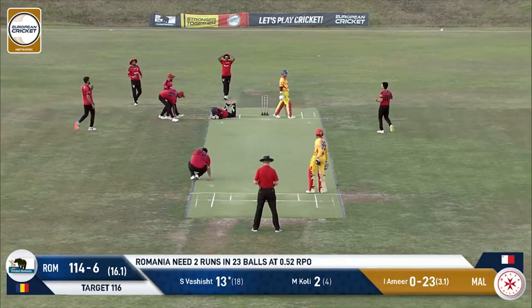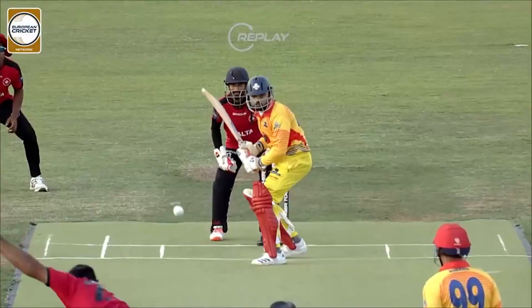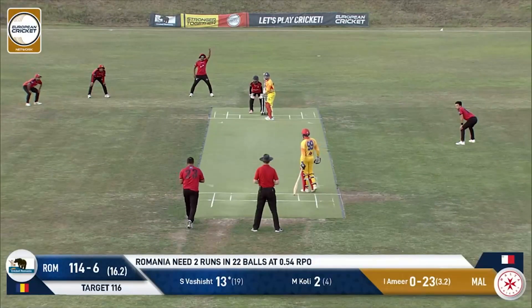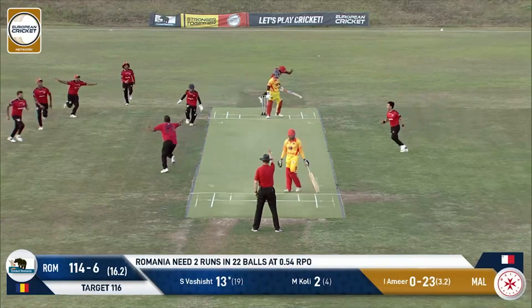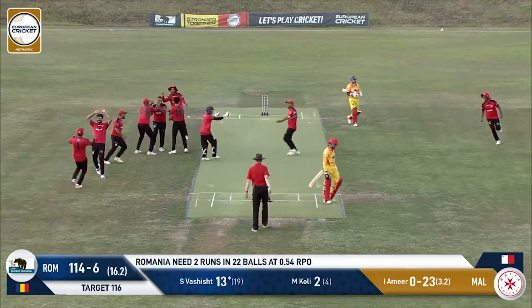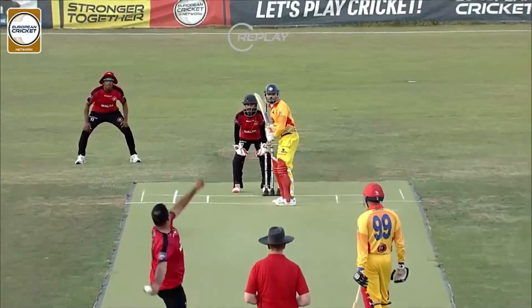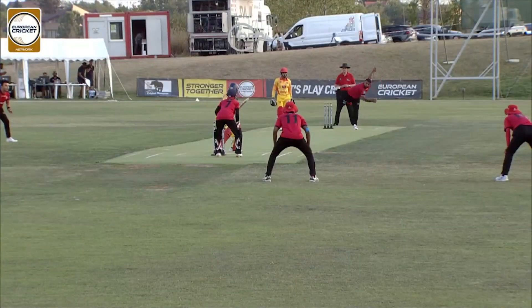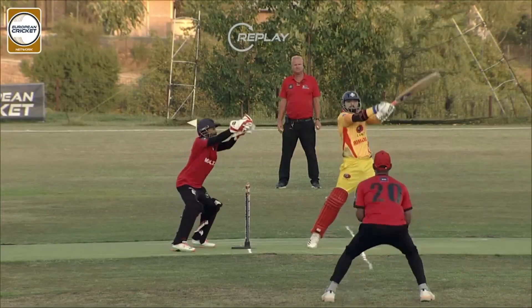There was another chance — an edge that could have been taken by the wicket keeper. Amir — we know some of his bad luck with dropped chances throughout this tournament. That was a genuine edge. Maybe we need to put a silly point in. There's an edge — that's a nick — another wicket has fallen. Are Malta going to pull off the impossible and somehow win this game? We are still live on air as Romania struggle to find that one shot they need to win this game.